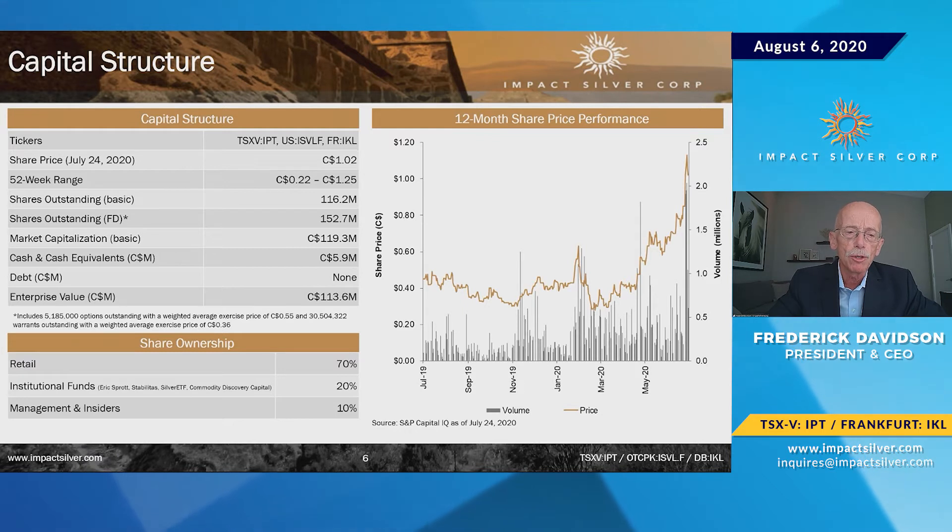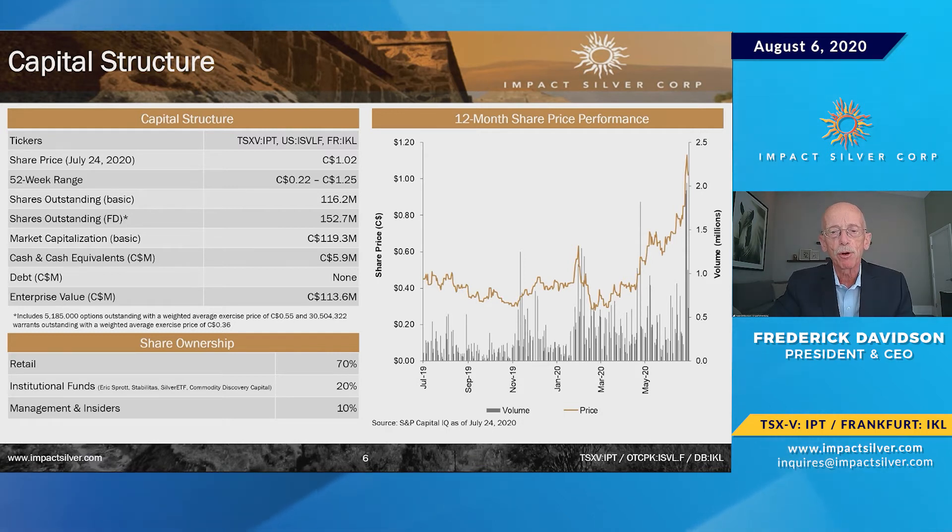We recently announced a broker financing led by Red Cloud and supported by Mackie and Canaccord. It was initially for $6 million, now for $7 million, and the broker's option to pick up another $3 million looks like it's going to be fully fulfilled — in fact, I think we're oversubscribed. We have a massive property and a lot of work to do in the next two years.